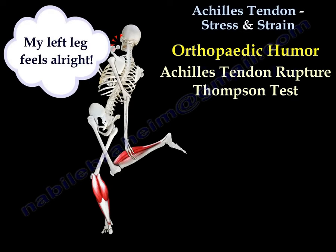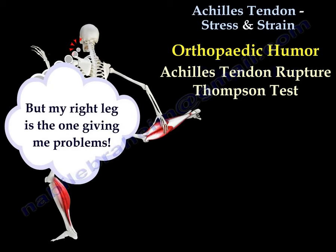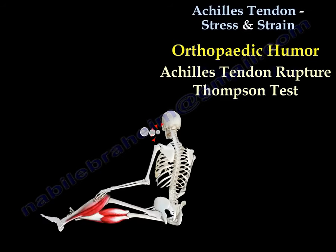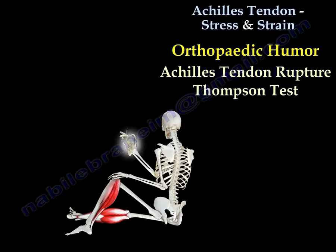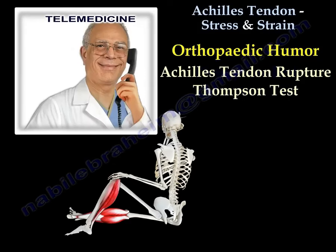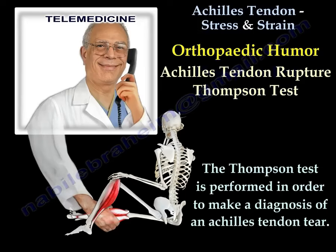My left leg feels alright, but my right leg is giving me problems and I can't stand on only one leg. Hello, Doctor. I think I hurt my ankle and I can really use your help. Could you examine me?